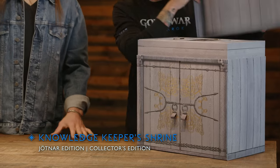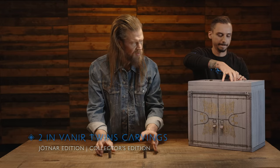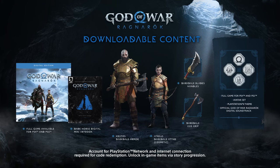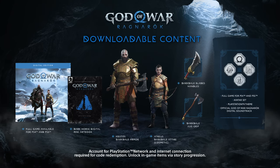Now let's look at the Jotnar Edition. The top comes off — yes, the Knowledge Keeper's Shrine again. We have the same shared items: the Nornir twin carvings and the steel book display case, included in both editions. Similar to the Collector's Edition, a voucher code for downloadable content will be included with the full game for PS4 and PS5 as well as those additional items.